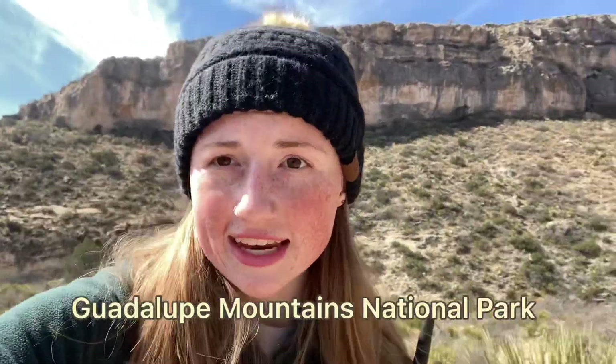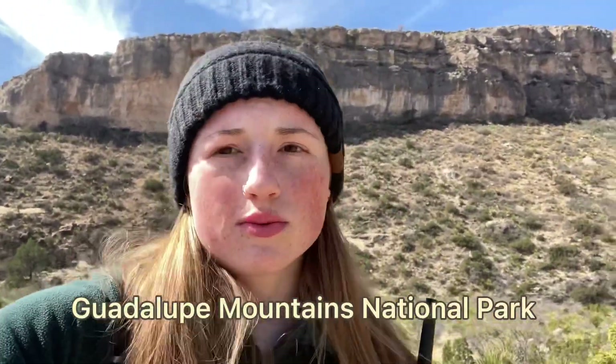We made it to Carlsbad, New Mexico yesterday, but today we decided to drive just over the Texas border to come to the Guadalupe Mountains to do the McKittrick Canyon hike. Definitely different weather from when we were in Big Bend just a few days ago — it was like 90 degrees and now we're in beanies and it's like 30 degrees, so that's weird.